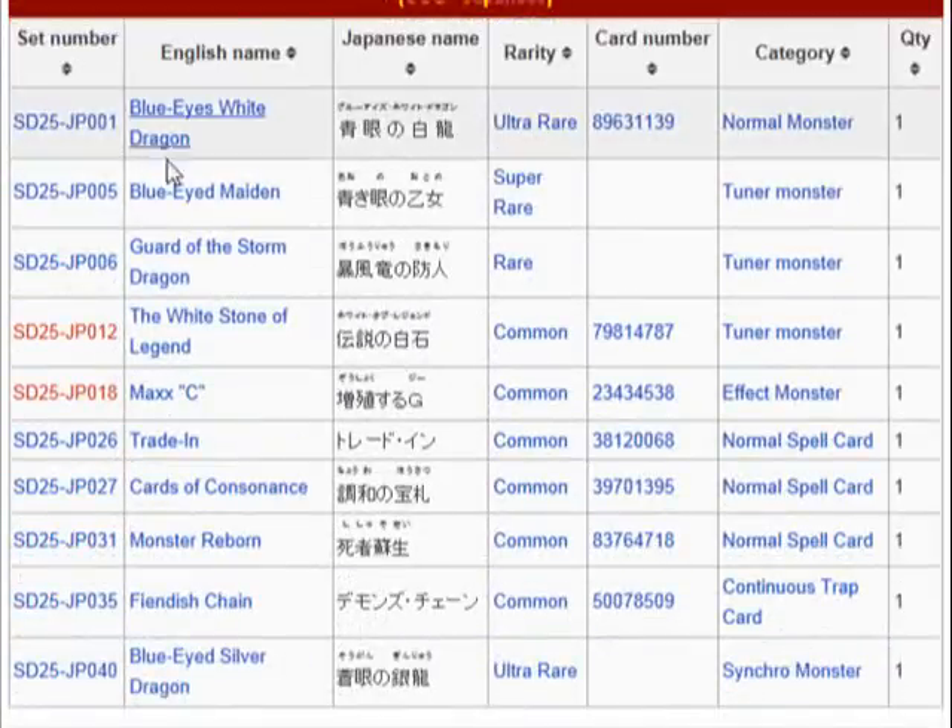Here's the list of all the cards so far. We have the Blue-Eyed Maiden, Guard of the Storm Dragon, and the Blue-Eyed Silver Dragon. And I believe that's it for all the new cards.